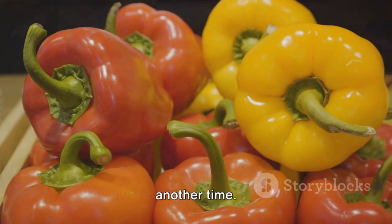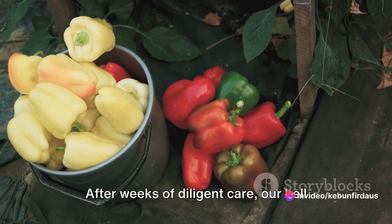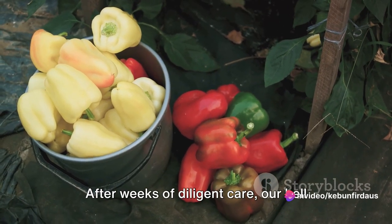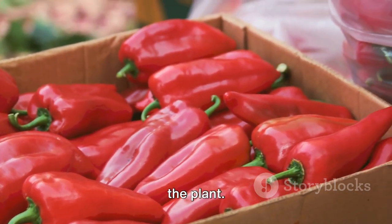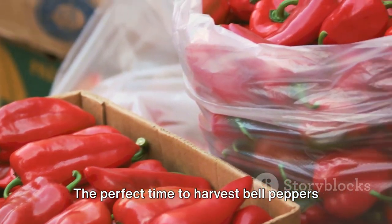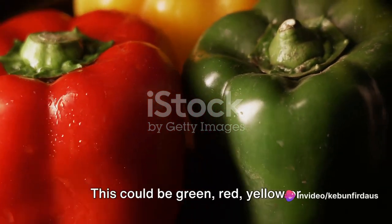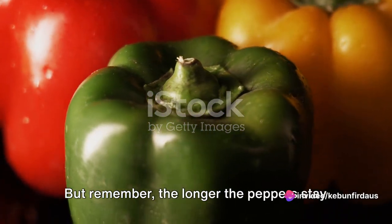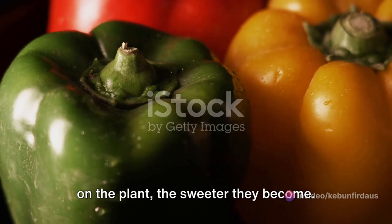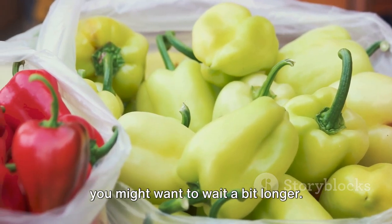The most exciting part of bell pepper farming is the harvesting and selling. After weeks of diligent care, our bell peppers are finally ready to be picked. The perfect time to harvest is when they're fully grown and their color is vibrant — green, red, yellow, or orange, depending on the variety. Remember, the longer the peppers stay on the plant, the sweeter they become. So if you prefer a more robust flavor, you might want to wait a bit longer.